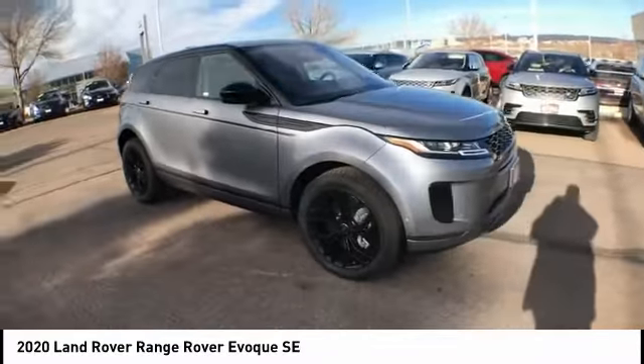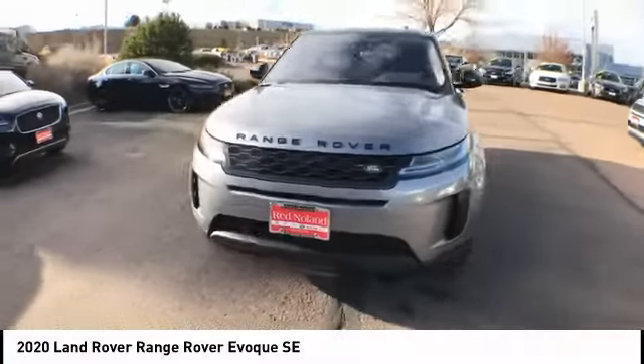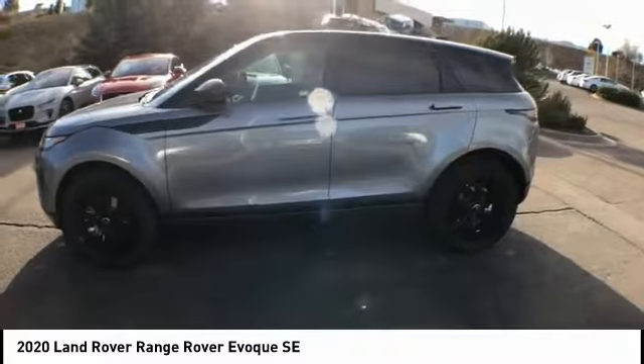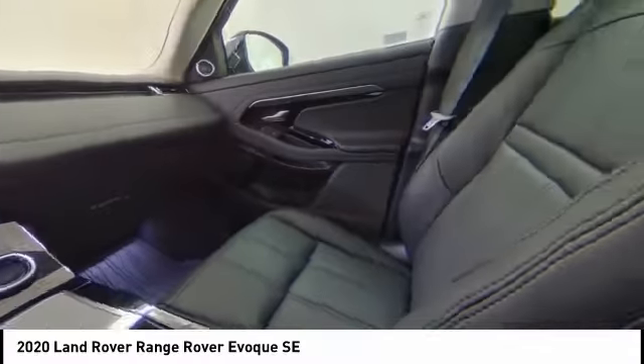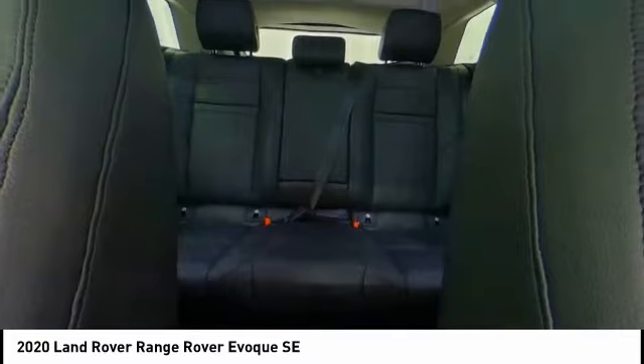This vehicle has less than 100 miles. Here are some of this vehicle's great options: electronic stability control, power liftgate, brake assist, traction control, remote keyless entry, four-wheel disc brakes, rain-sensing wipers, rear fog light, speed control, and rear window defroster.